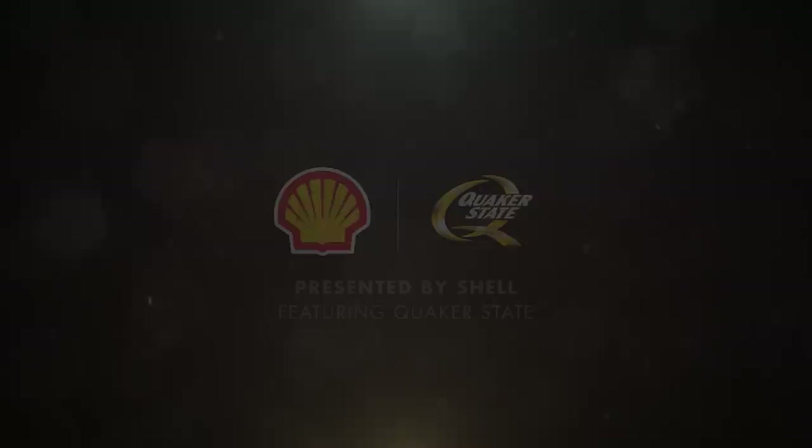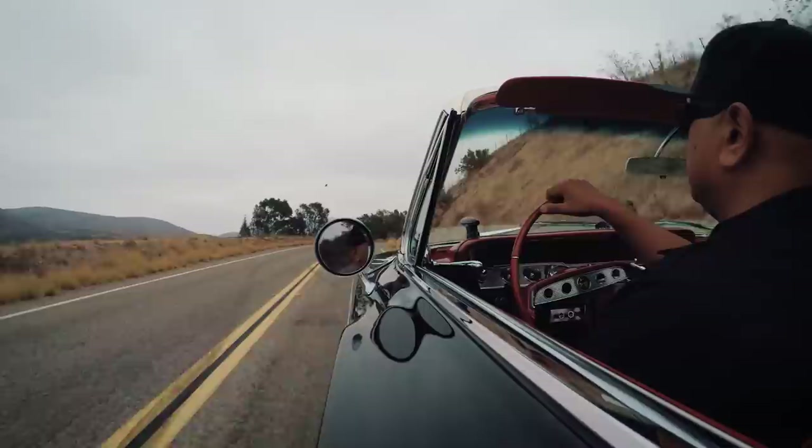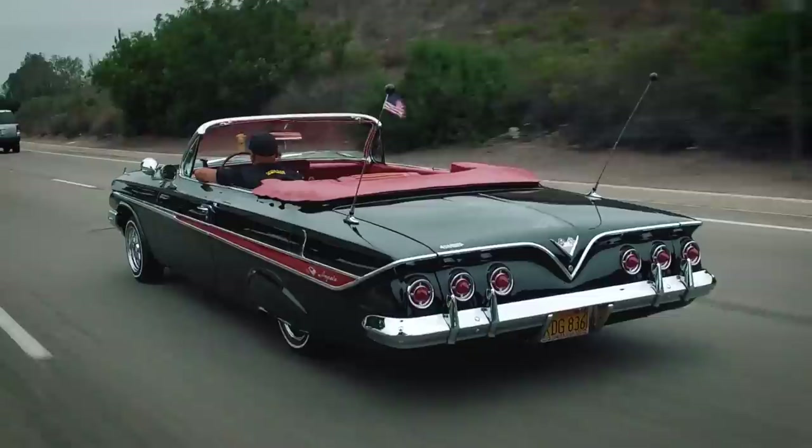When you don't have the opportunity to have a car of your own, to have your own lowrider, you just dream. And so I was dreaming at a very early age. At the age of six, I think I first fell in love with the lowrider.